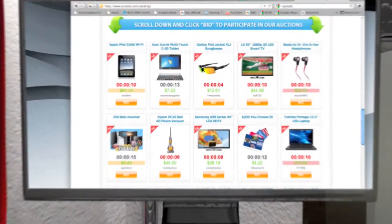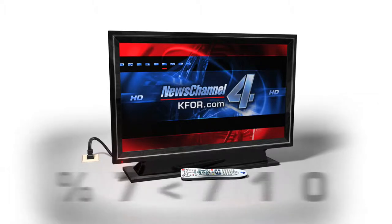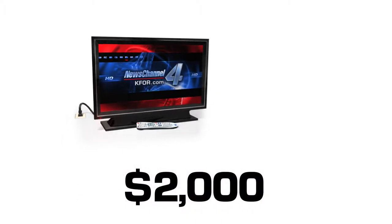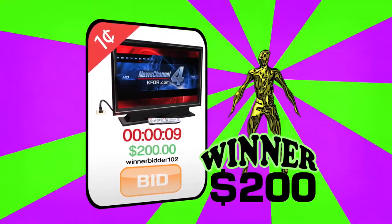Pay special attention to the basic math on an auction for an HDTV, for example. The TV retails for $2,000. The winning bidder gets it for just $200, so it sounds pretty great — until you consider this.